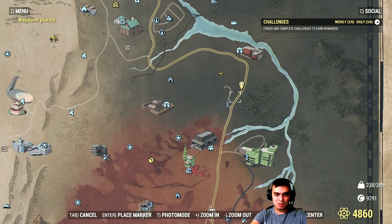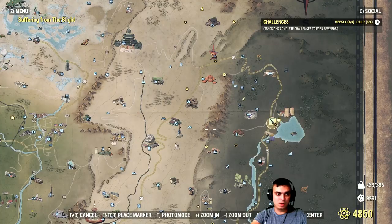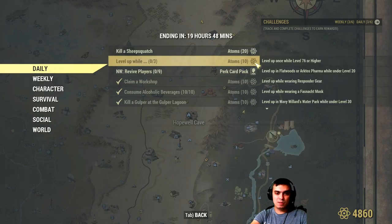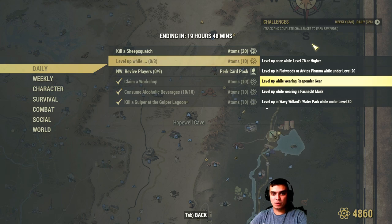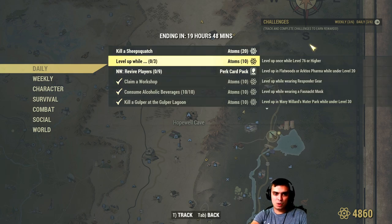Kill a sheep squash in the free range event — if you see that event make sure to stop by, it'll give you 20 atoms. You can also earn 10 bonus atoms by completing three sub-challenges at the same time. For the level-up challenge: level up once if you're level 76 or higher, level up in Flatwoods or Arktos Pharma if you're under level 20, or level up while wearing responder gear near Flatwoods. The Willard Water Park location is shown on the map.